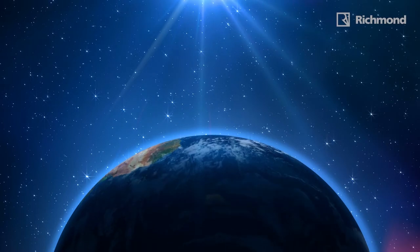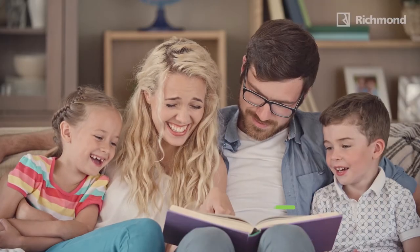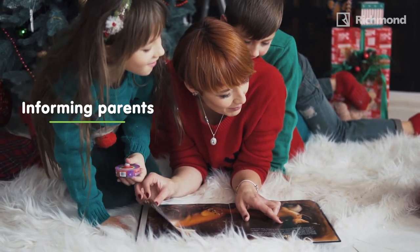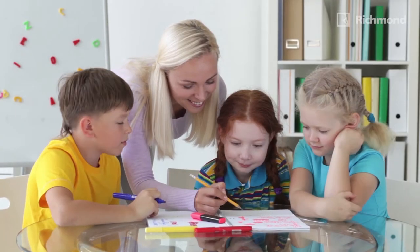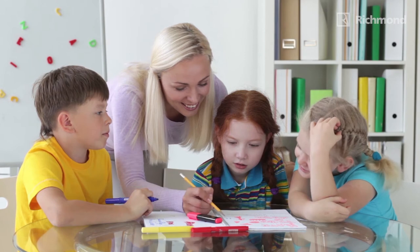And just when you thought you had seen it all as a teacher, Compass surprises you with a unique free component, the Compass Bonding Booklet. This fully bilingual booklet will help strengthen communication between students' family and the school by informing parents about what their children are studying in the English classroom. It will also engage parents in their children's learning process and how they can help them acquire the new content and practice the new skills being taught.